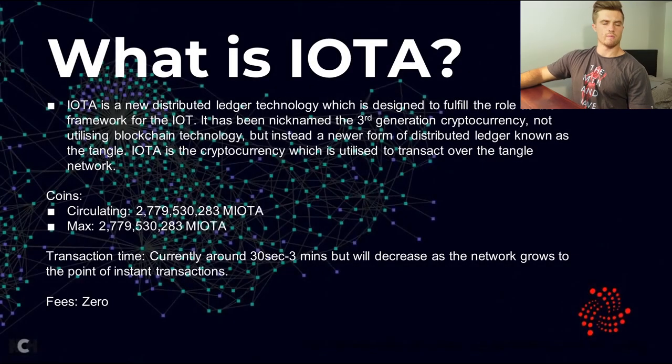IOTA is a new distributed ledger technology which has been designed to fulfill the role as the backbone for the Internet of Things. It has been named a third generation cryptocurrency because it doesn't use blockchain technology, and instead uses a type of directed acyclic graph or DAG which is known as the Tangle.